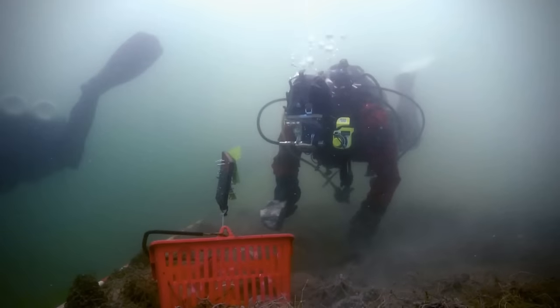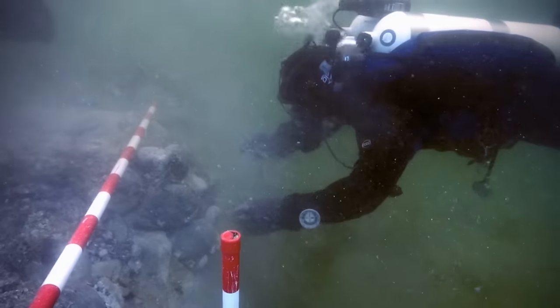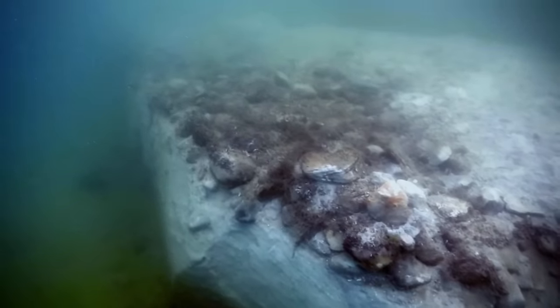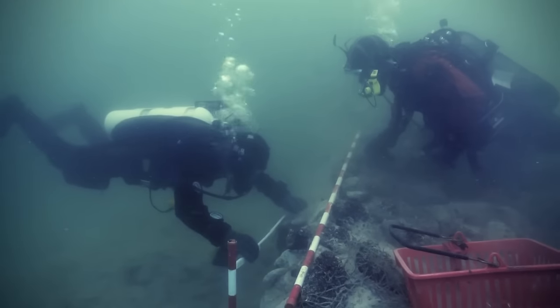When archaeologists are confronted with an anomaly, the first thing they ask is: is this a man-made structure, or is this a natural formation? One reason for thinking these might just be natural arrangements of stone is the total weight — 78,000 tons of rock. If these stones had been put there by hand, that would have taken an incredible effort. What natural force could be capable of moving and assembling this formation?